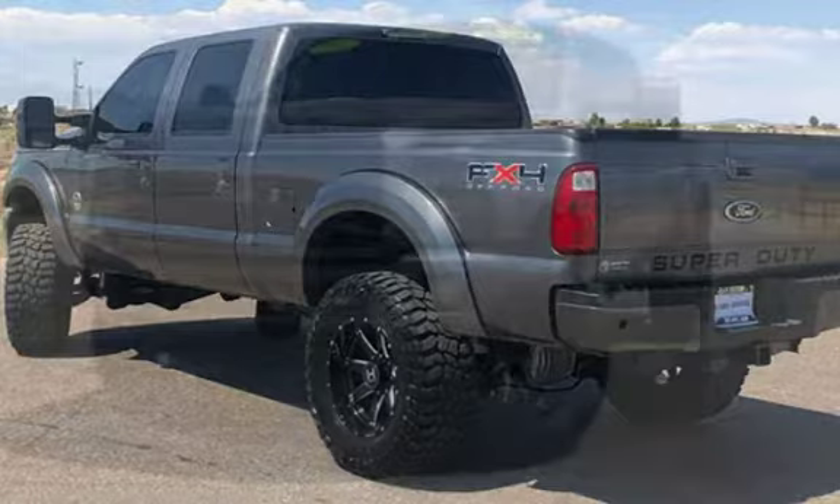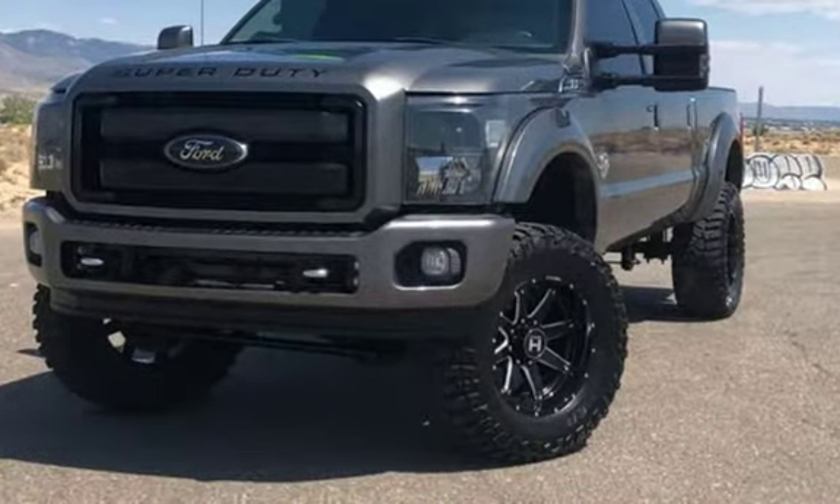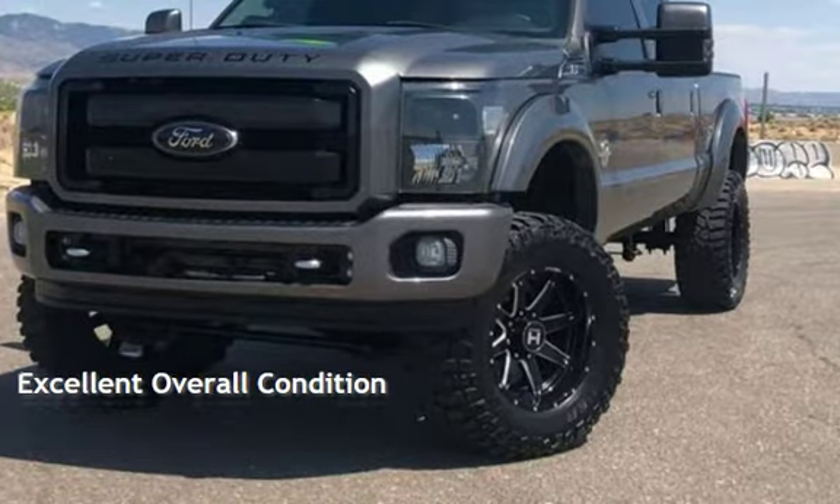This Ford has less than 99,000 miles on the odometer. This vehicle is in excellent overall condition.